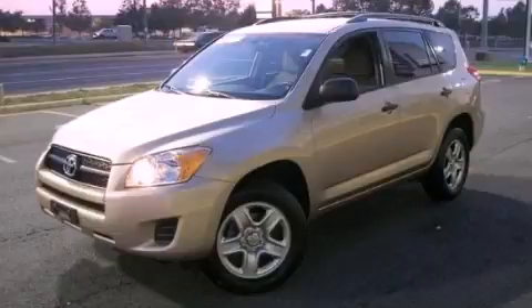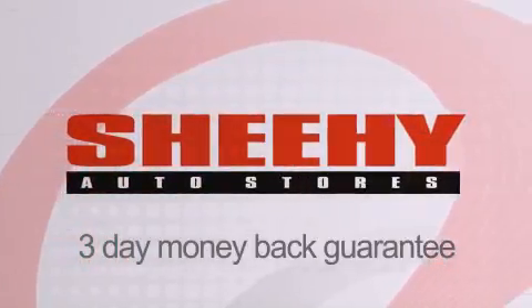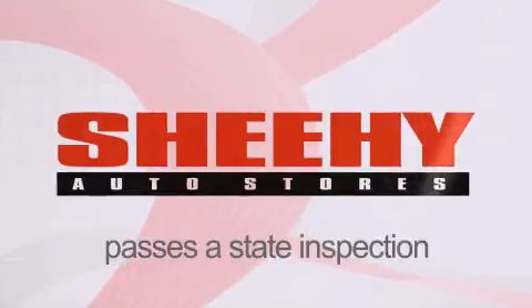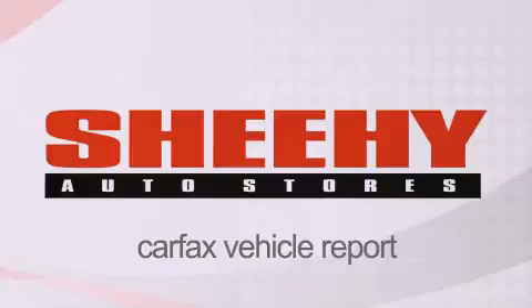Call or visit us right now and arrange your test drive today. Every She-He Select used vehicle comes with a three-day money-back guarantee, 60-day 2,000-mile warranty, passes a state inspection and our 175-point inspection system, and comes with a Carfax vehicle report.